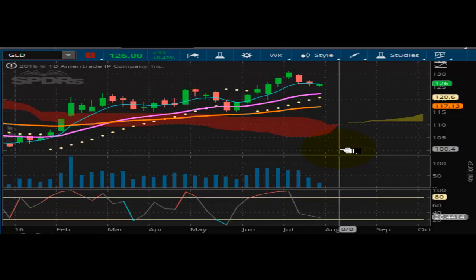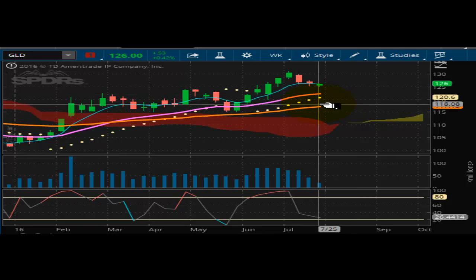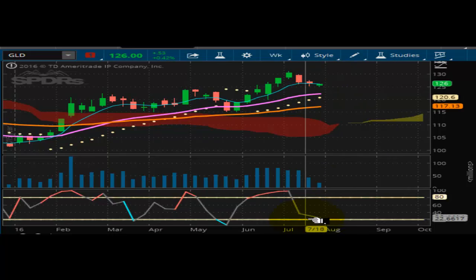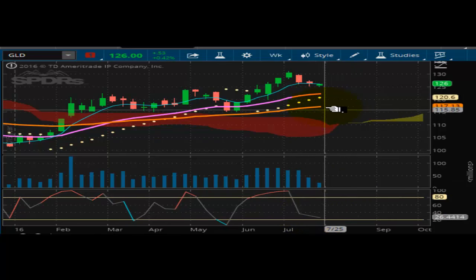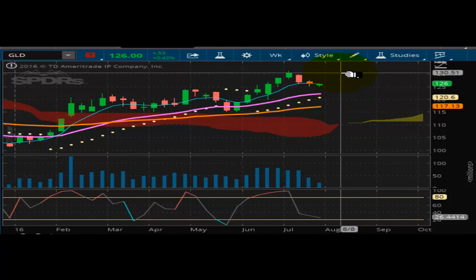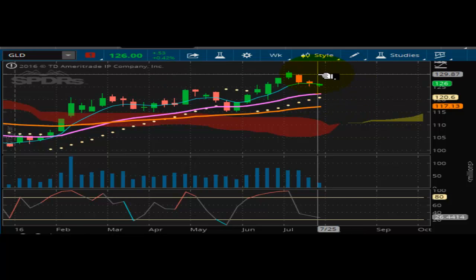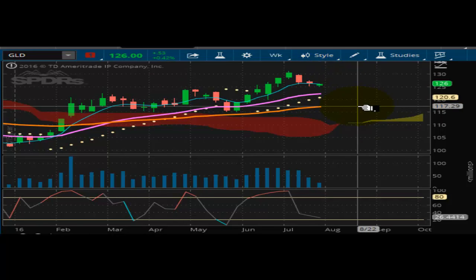Taking a look now at ticker GLD on the equity side of things — same picture here. This market is well supported at $120.60. It's flat after the little bit of selling, and not a lot of conviction on the short side, so the bulls are still in control of this market. And $130 seems to be the target that it wants to go to — at least test that, if nothing else.